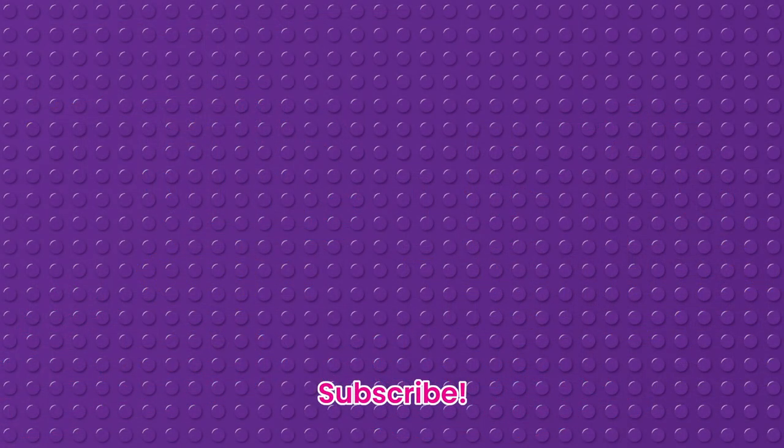Thank you so much for watching. Don't forget to subscribe — there are lots and lots of videos coming up. Check out my other Lego Friends 2021 set review videos. See you soon.